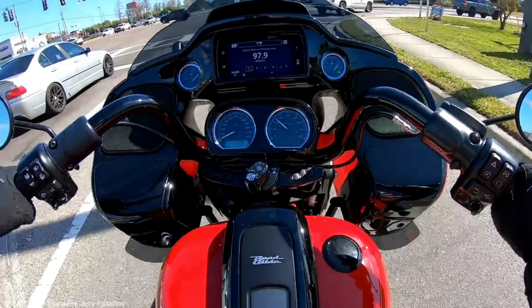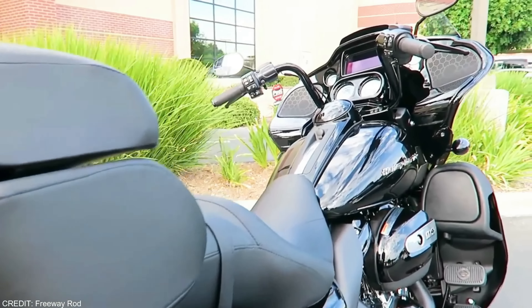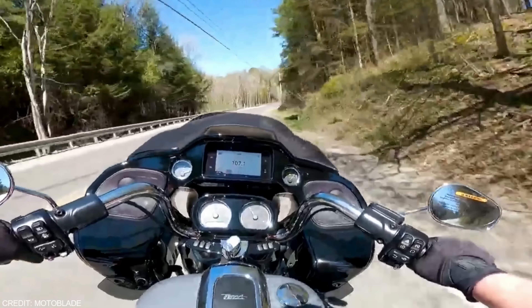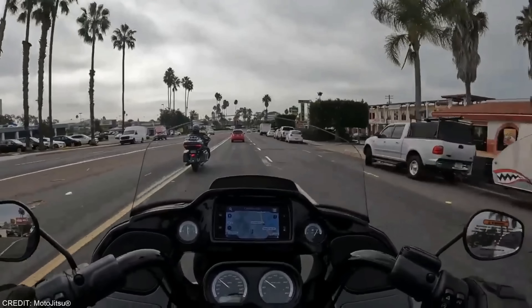We've always preferred the Road Glide despite the fact that it's a bit clumsy in appearance. Its large front fairing is mounted to the frame rather than the 49mm fork, making it appear lighter than its 900lb wet weight would indicate. This floating barge has surprising maneuverability because of its strategic positioning.